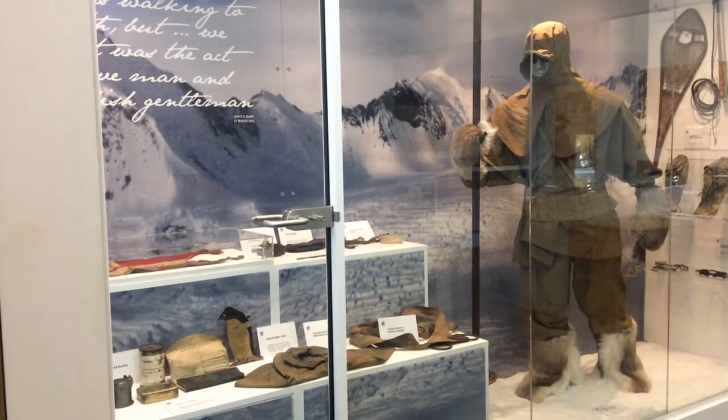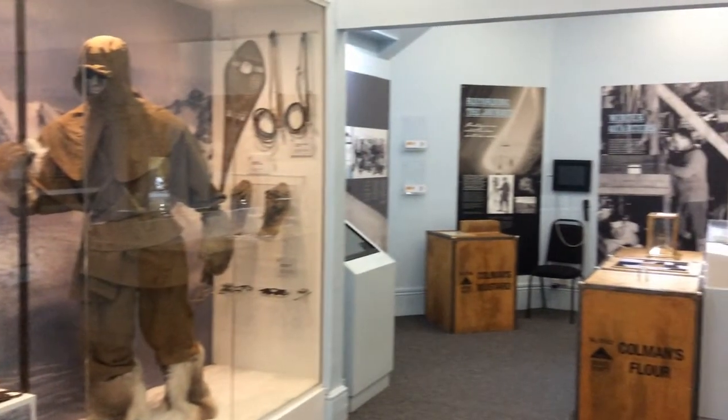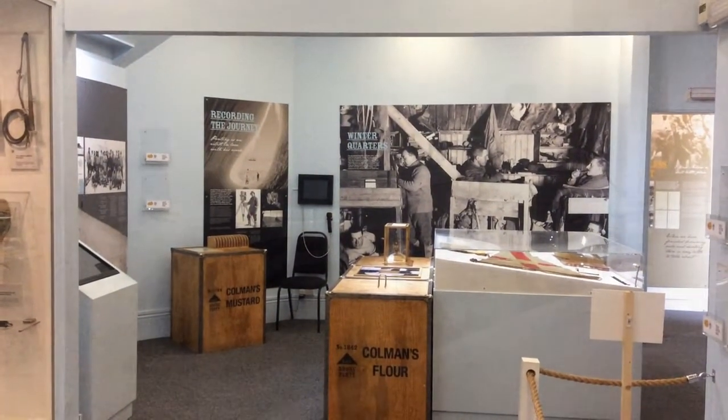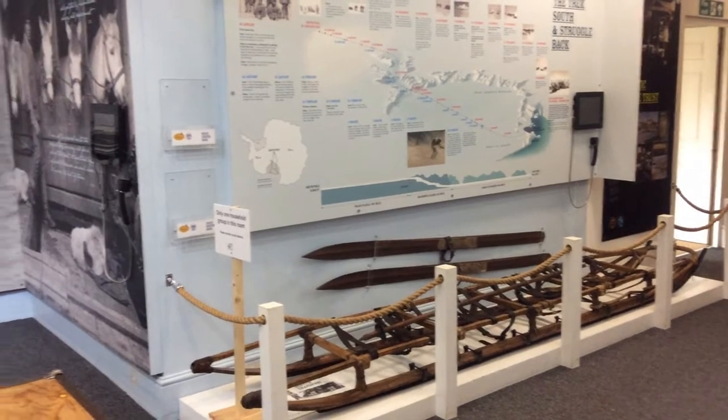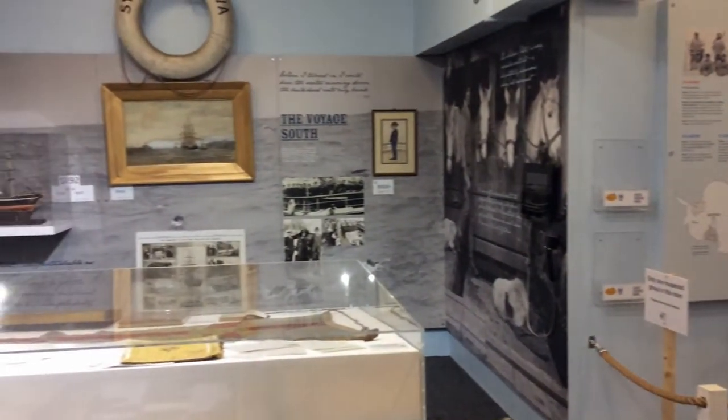In addition, the museum houses the Oates collection. Lawrence Oates was part of Captain Scott's ill-fated expedition to Antarctica and, along with his companions, died on the journey back from the South Pole in 1912. A range of original artefacts from the expedition are on display, as well as examples of Antarctic wildlife.